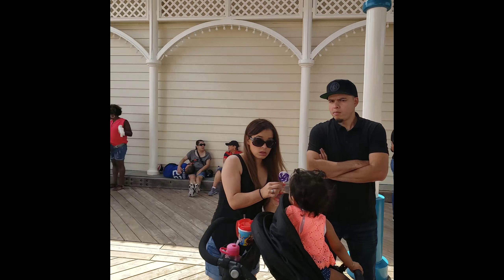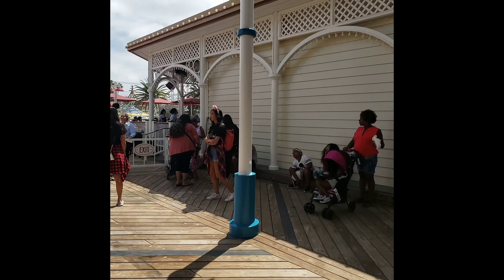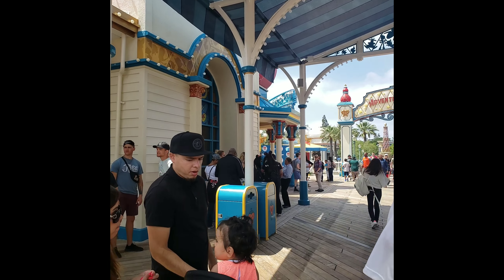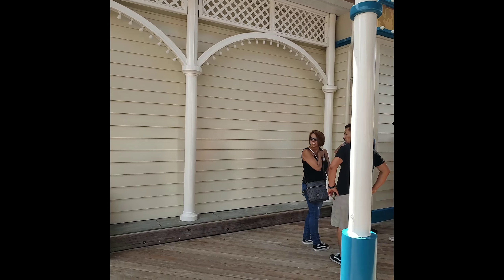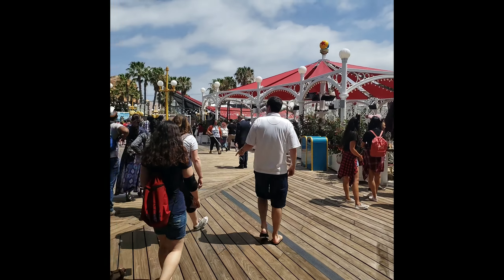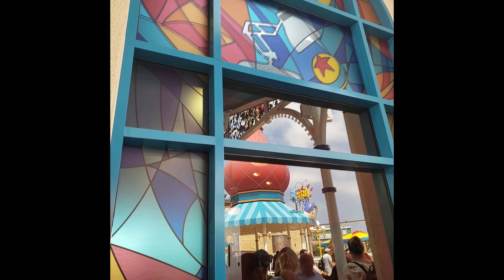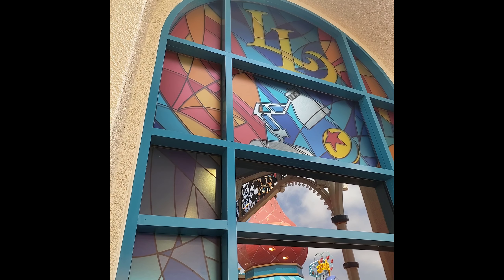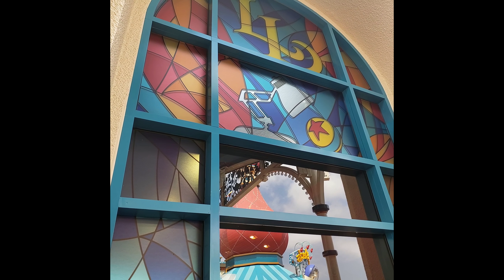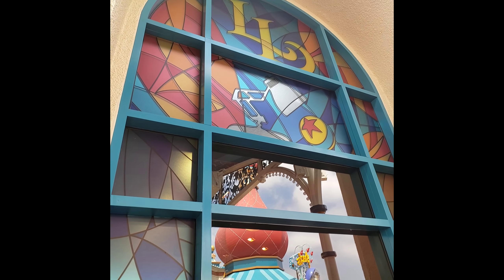The Cove Bar is no more, but the Lamplight Lounge is. And look — these people are in line. I am so curious, I cannot wait to see what's in there. Check out the detail on this window — it's stained glass, and it's the Lamplight and the Luxo Ball, you guys. What? That's pretty cool.